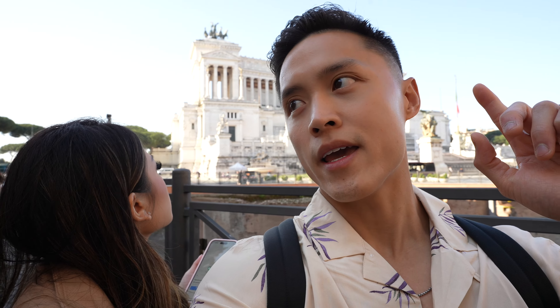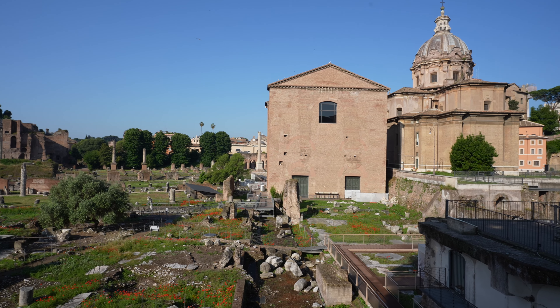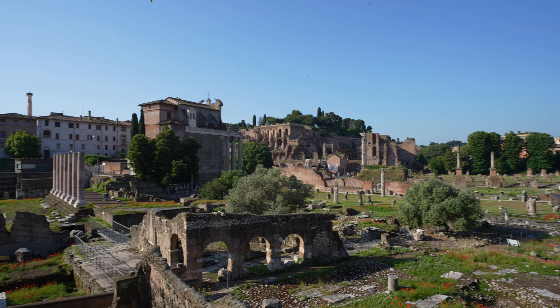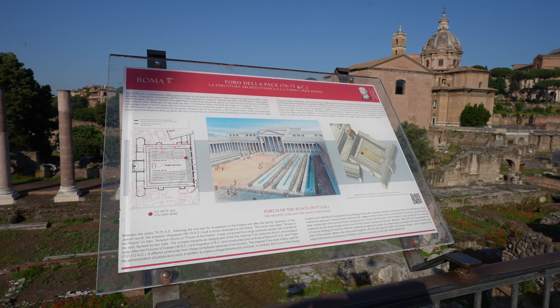We're on our way to the Colosseum and stopped by the structure behind us — it's called Piazza della Madonna di Loretto, that's a mouthful. We want to take a quick stop to appreciate the view. This place is called the Forum of Peace; this is what it used to look like.